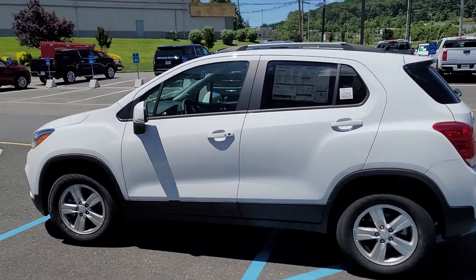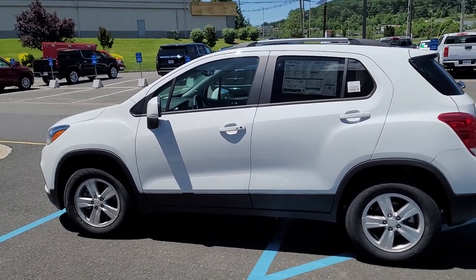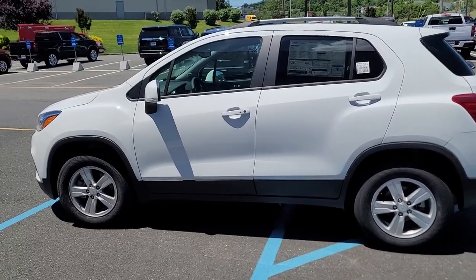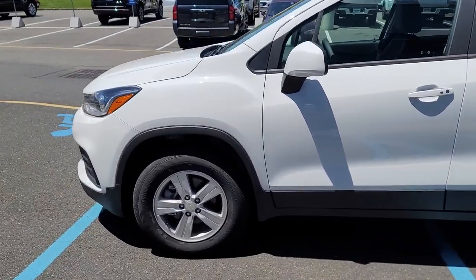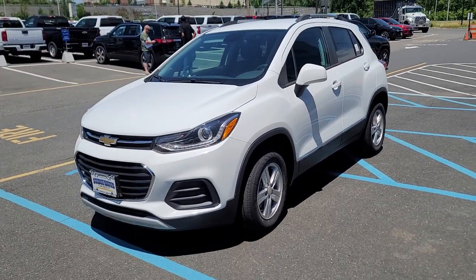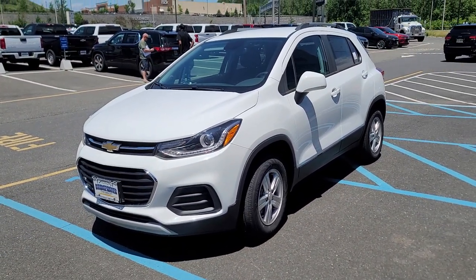I'd love to help you. I just would like to understand a little bit better how I can help you so we can do the right thing by you. Give me a call directly at 732-218-2697. Once again, this is Saeed Naqvi here at Bridgewater Chevrolet — thank you for inquiring on the Trax with us.